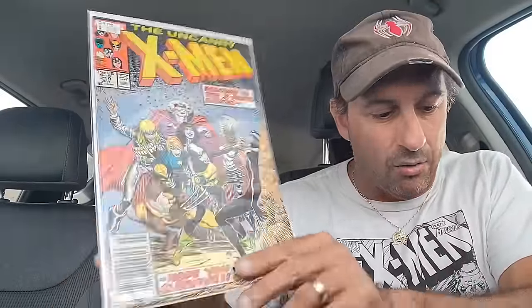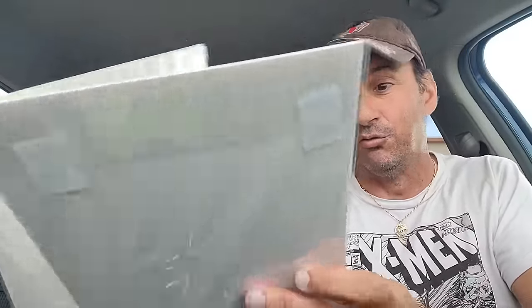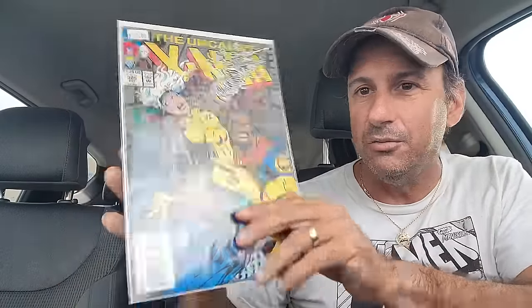I got issue 219 of Uncanny X-Men, paid $5 for this one — newsstand as well. Then I got issue 220 with Forge and Storm on the cover, paid $7 for this book. This one is a direct edition with the year-of-the-reader logo on the bottom. Then I got issue 305 — nice road cover there with Bishop. I think that's pretty cool. And then we got what looks like two incentive covers.